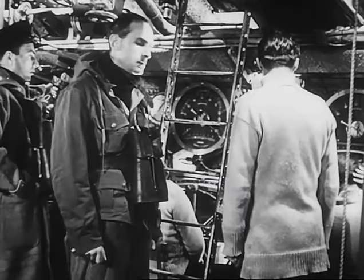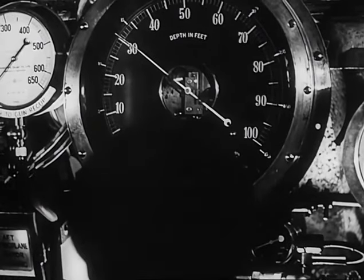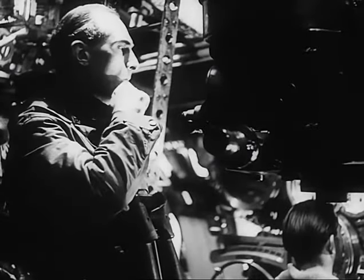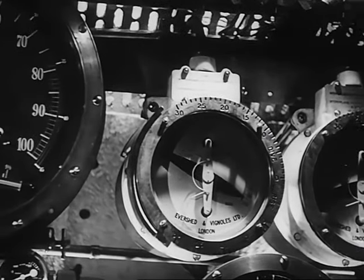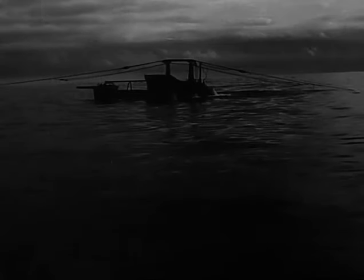After a time, the CO decides to surface. There's nothing coming through the ASDIC operator's receivers, so up we come to 30 feet again. A quick all-round look, then — standby to surface. The Hun's gone. There's no sign of survivors. Thank God it's a calm night, and there's plenty of time before daybreak to give our batteries a good charging. Then we proceed on patrol — on the surface by night, and diving at dawn.